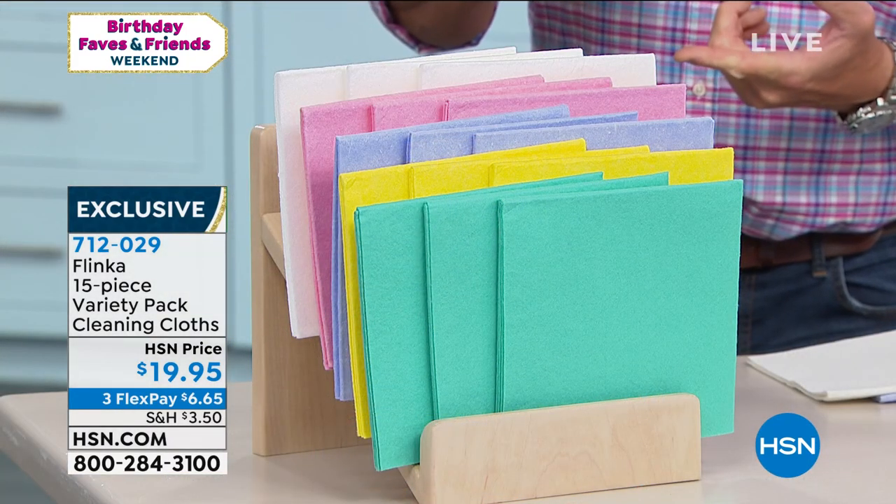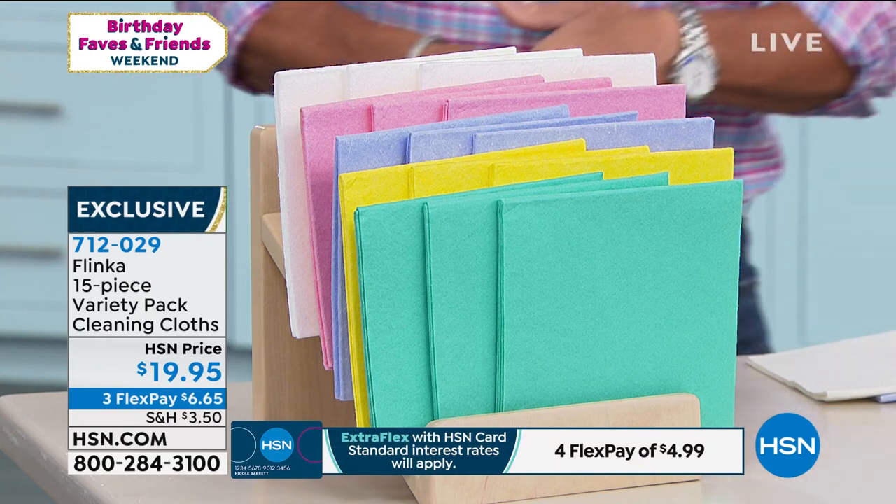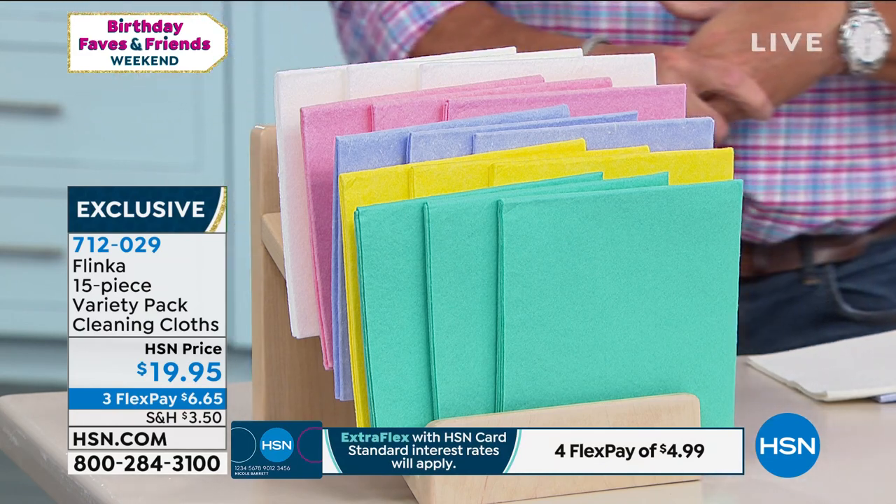They're not only great for wiping up messes — they're good for cleaning and polishing as well. Item 712-029, exclusive — you'll only find them here. Our good friend Terry Toner is standing by. And I know Terry is very conscious of the environment and she doesn't like throwing a lot of stuff away.